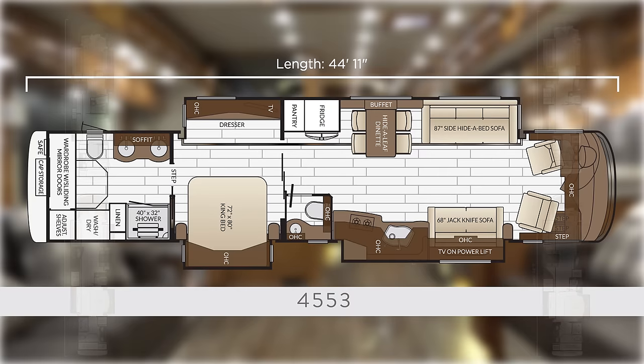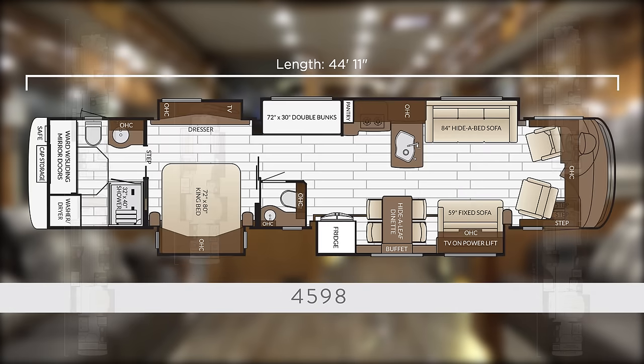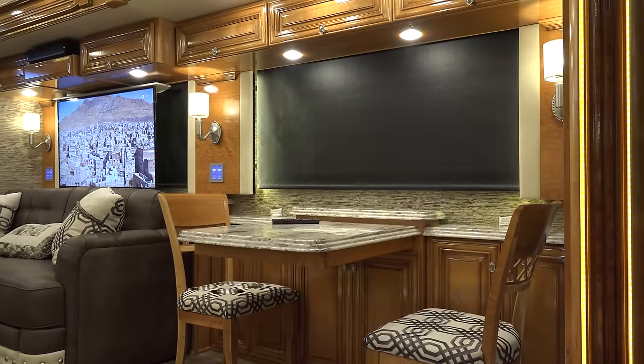The 4553 is returning with dual sofas, midship half bath, full wall slide, and 40 by 32 shower. The 4598 is the only 45-foot luxury bunkhouse model on the market for today's most discerning families needing more sleep space, offering a curbside dinette, dual large sofas, and island sink.